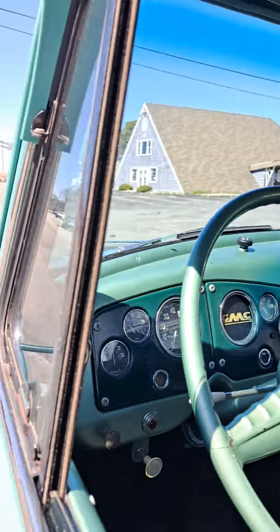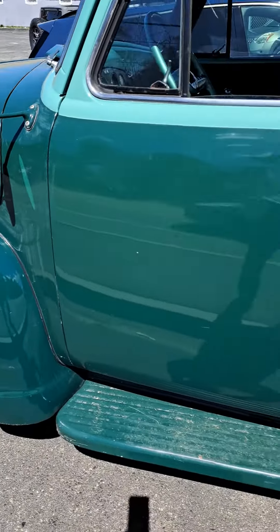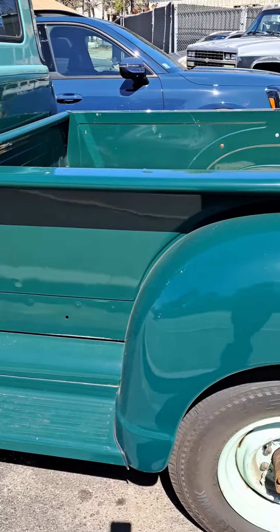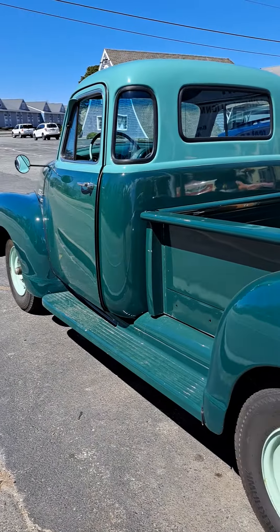Yeah, it's nice. I love old cars, man — that's why I always share with you guys. I hope you guys like it. Love you guys, God bless, have a wonderful day. Yes sir, look at that!